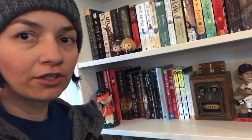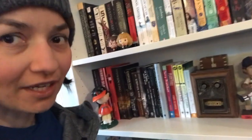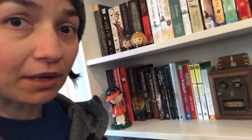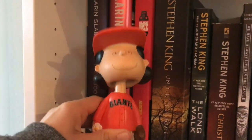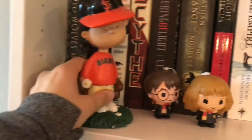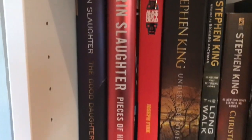The last shelf here is like thriller, crime thriller, Stephen King, sci-fi — kind of a mix of things — and these are all not-yet-read books. So first we're going to have to move Lucy, the Giants fan, out of the way here. So Lucy, keep Harry and Hermione company up there. All right, so we've got a couple Karen Slaughters — actually I have read one of hers. That's the only Karen Slaughter I've read.